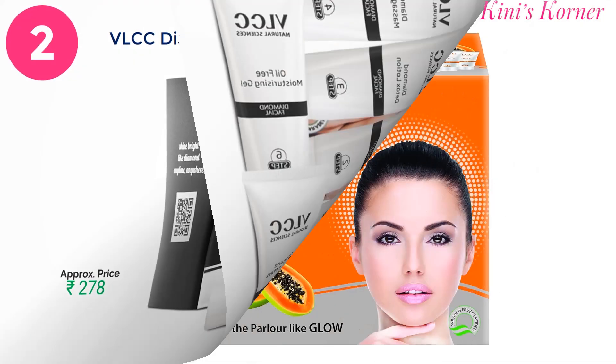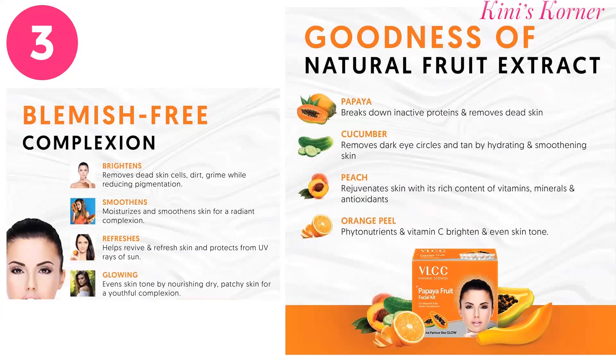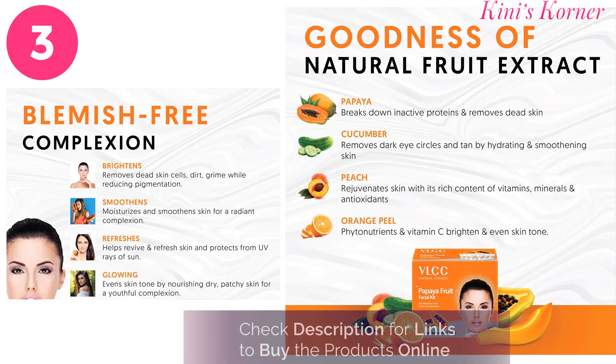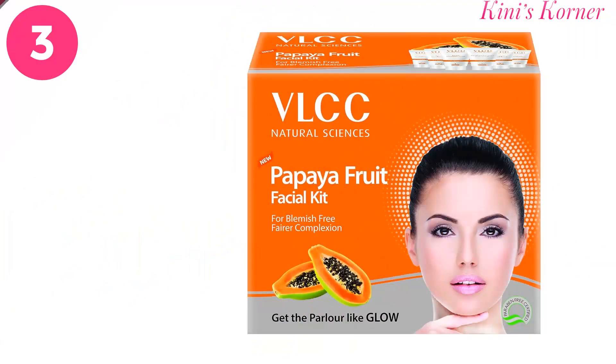Next is the VLCC Natural Science Papaya Fruit Facial. It has the goodness of natural fruit extracts like papaya, cucumber, peach and orange peel. It helps to remove dead skin cells, dirt and grime. It also moisturizes the skin while revealing a fresh, radiant complexion, reduces pigmentation, and helps to achieve blemish-free skin. It also hydrates the skin while maintaining the oil balance.